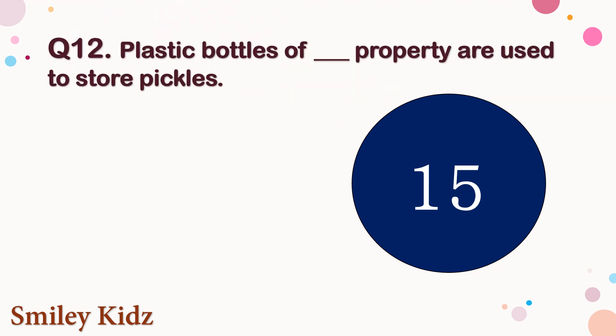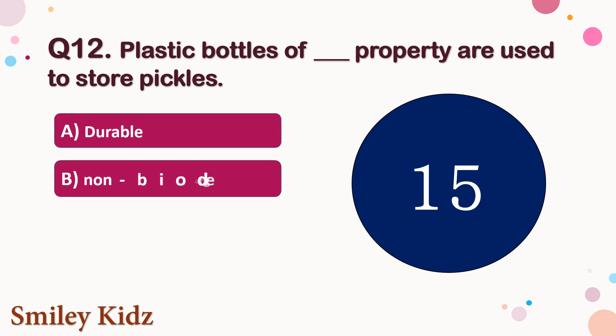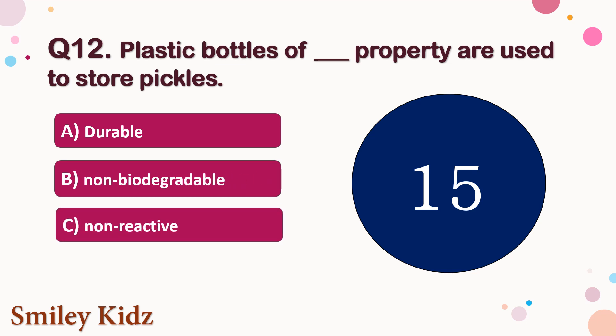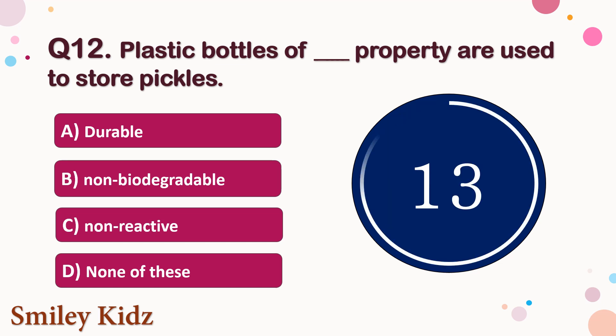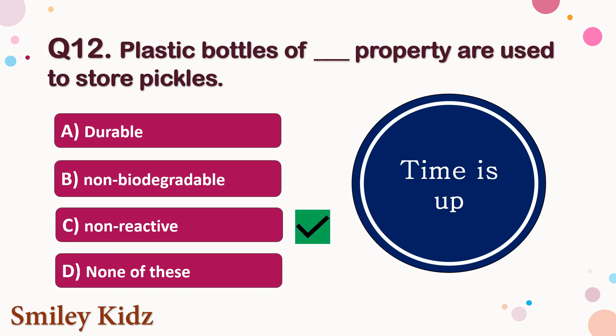Question number 12. Plastic bottles of which property are used to store pickles? The options are A. Durable, B. Non-biodegradable, C. Non-reactive, or D. None of these. Your time starts now. Your time is up and the right answer is option C. Non-reactive. Plastic bottles of non-reactive property are used to store pickles.